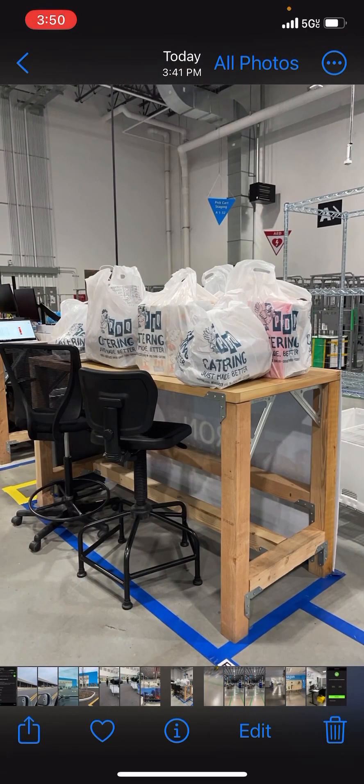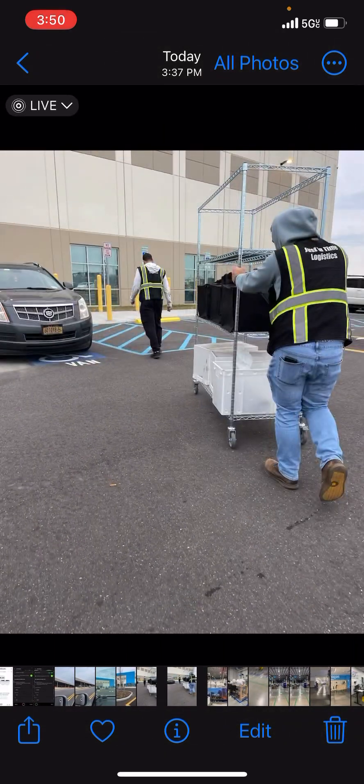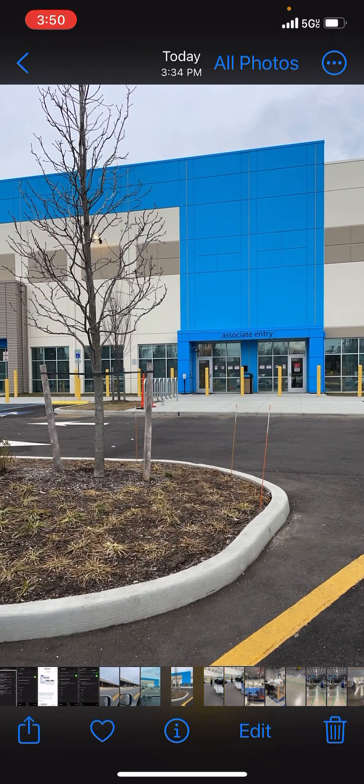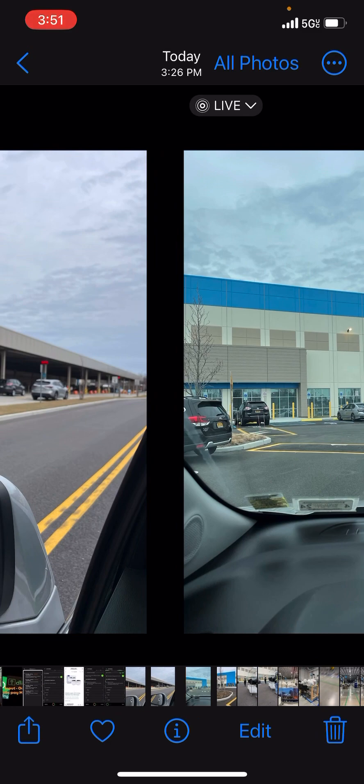I took a picture of the food on the table from a couple of angles. They were rolling it in because I didn't know where I was going and they had to assist me. I could have carried it myself but it would have taken three trips. This is the distribution center in Syosset, Long Island.